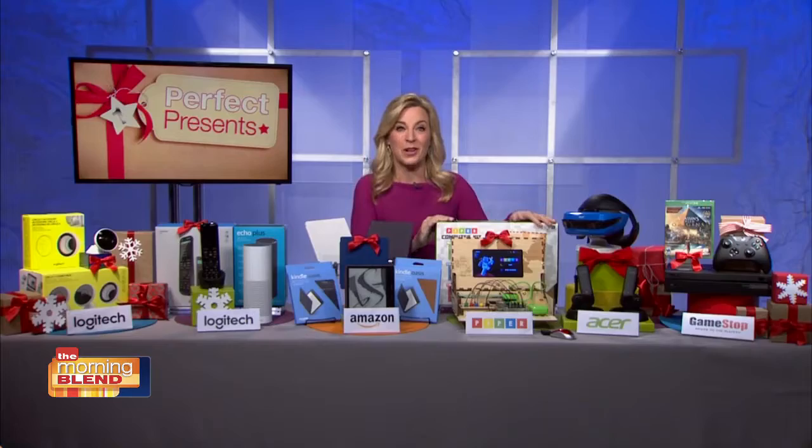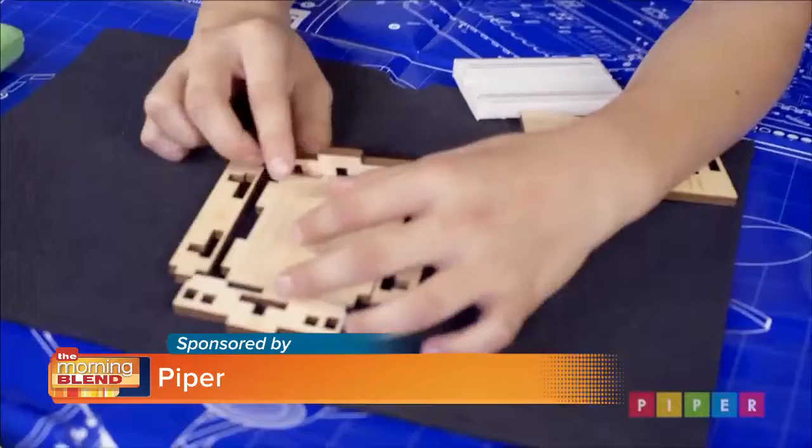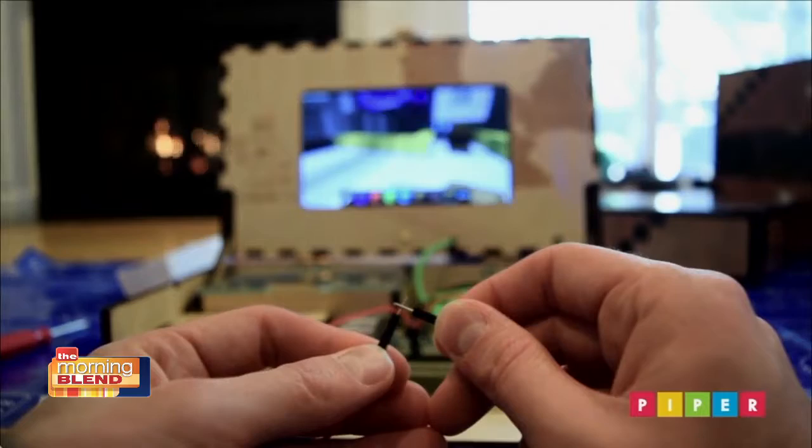Do you have a gift that combines education and play? Let's jump right over into the Piper Computer Kit. It's a build-it-yourself DIY computer for kids age 7 and up that uses a customized version of the Raspberry Pi edition of Minecraft to teach kids the fundamentals of electronics, coding, engineering, and problem solving — but it's super fun too.